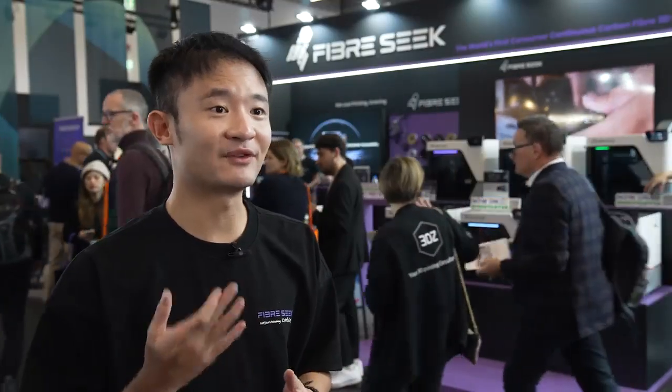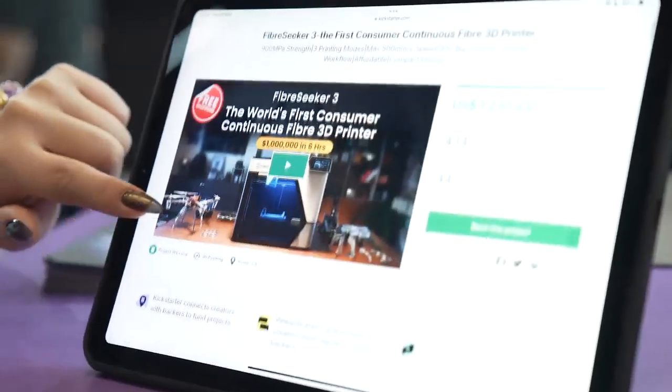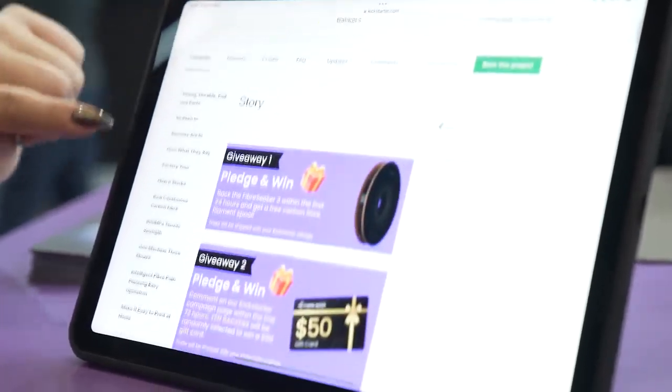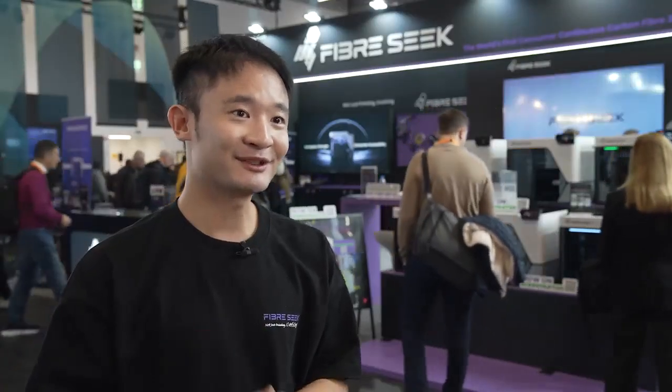What's unique is the price point of around 2,000 euros, and you can print continuous carbon fiber which was once tens of thousands of dollars. The machines are also live on Kickstarter, so it's the best time to get them with the lowest price and with a lot of packaging giveaways — please stay tuned.